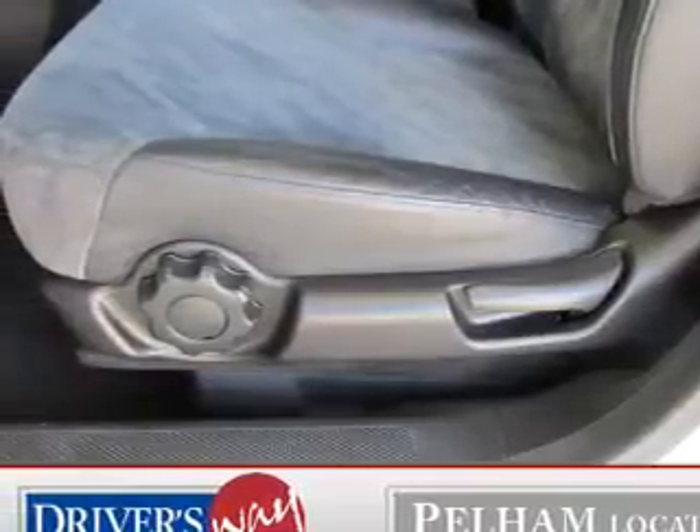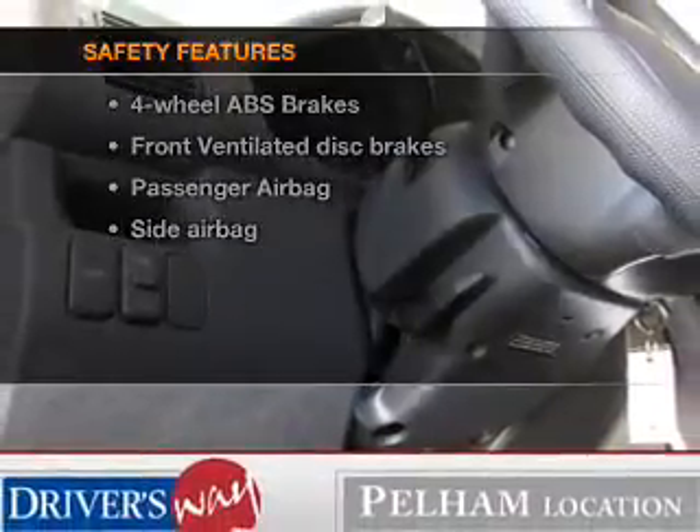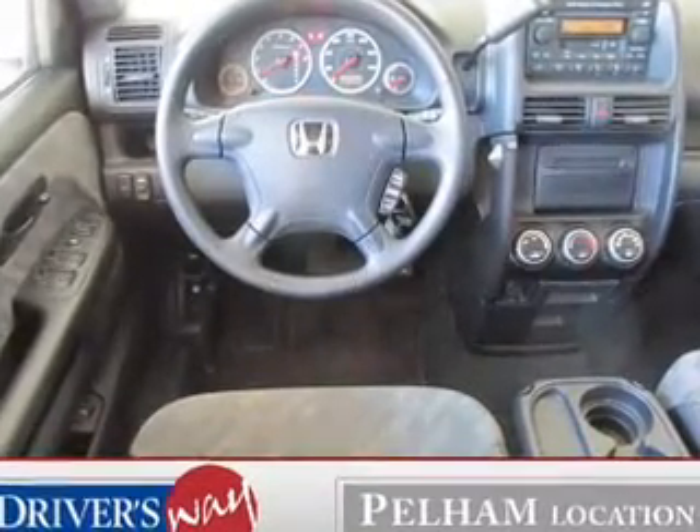and adjustable tilt steering wheel. If safety is a high priority, rest assured knowing these top safety components are included: front ventilated disc brakes, passenger airbag, side airbag, and dependent suspension.